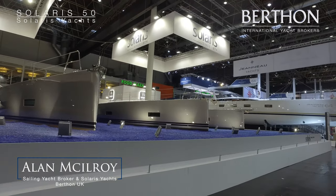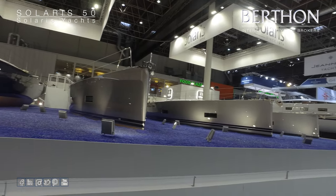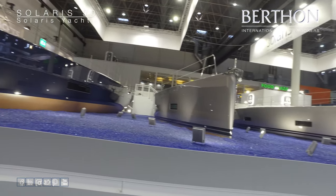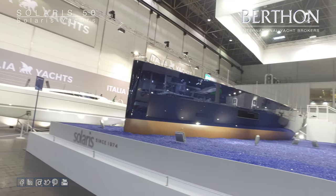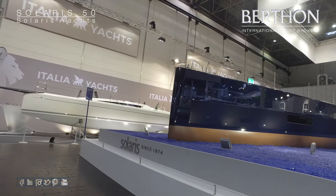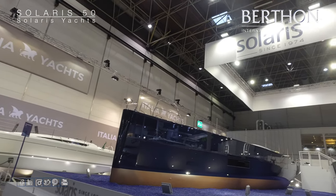Hi, I'm Alan McElroy from Berthen International. Berthen International are the UK and Ireland agents for the Solaris range of yachts. We recently attended the Dusseldorf Boat Show and took the opportunity to shoot some footage of the yachts that we had on display during the exhibition.